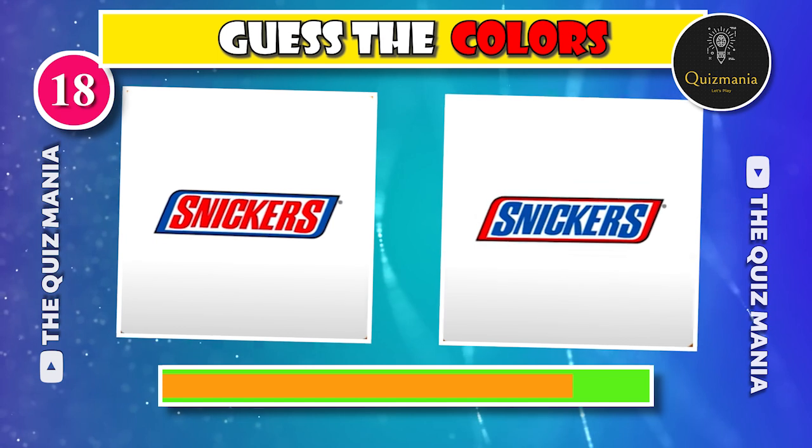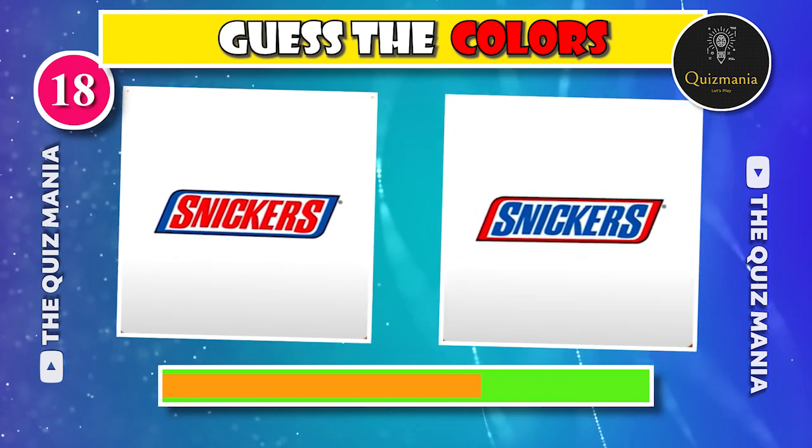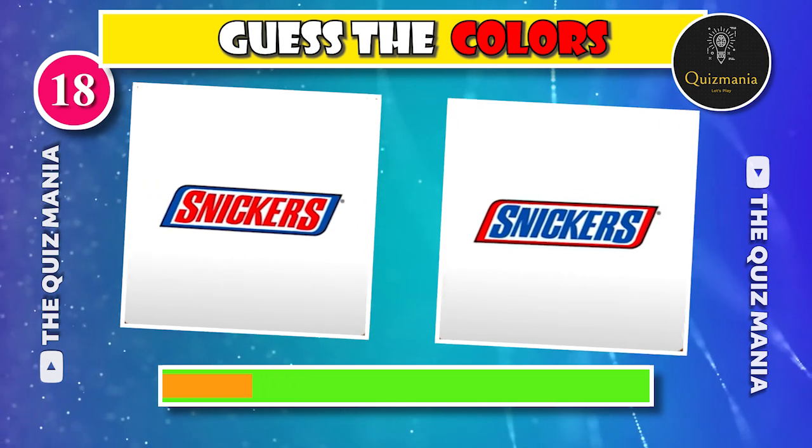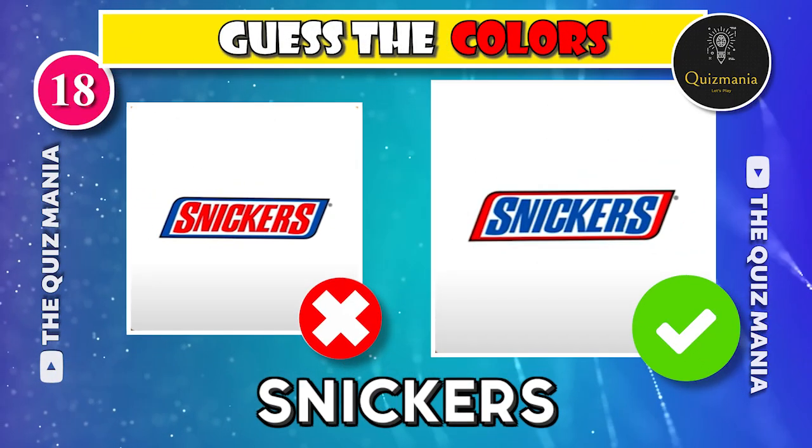What about the correct Snickers logo — logo A or logo B? The correct Snickers logo is logo B.